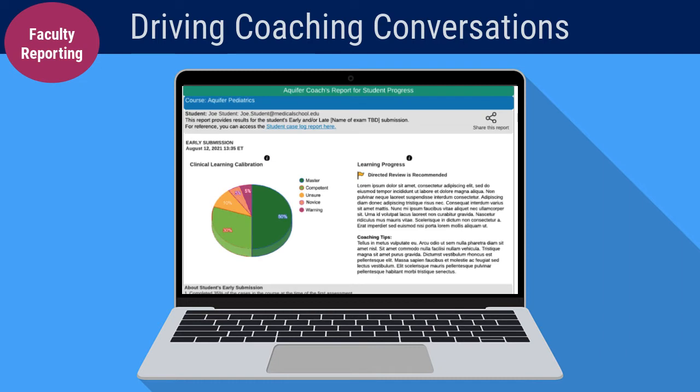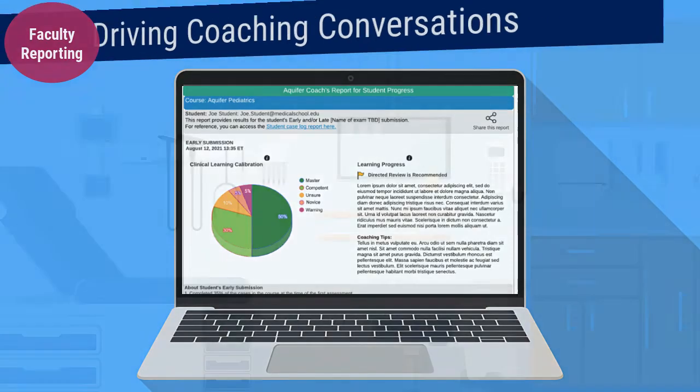Coaching reports provide the recipient with brief evidence-based coaching tips to support their role, as well as links to more in-depth faculty development resources on coaching.